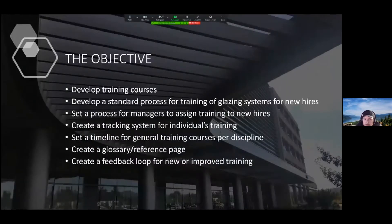The objectives of team four are: develop training courses; develop a standard process for training of glazing systems for new hires; set a process for managers to assign training to new hires; create a tracking system for individuals' training; set a timeline for general training courses per discipline; create a glossary and reference page; and create a feedback loop for new or improved training.